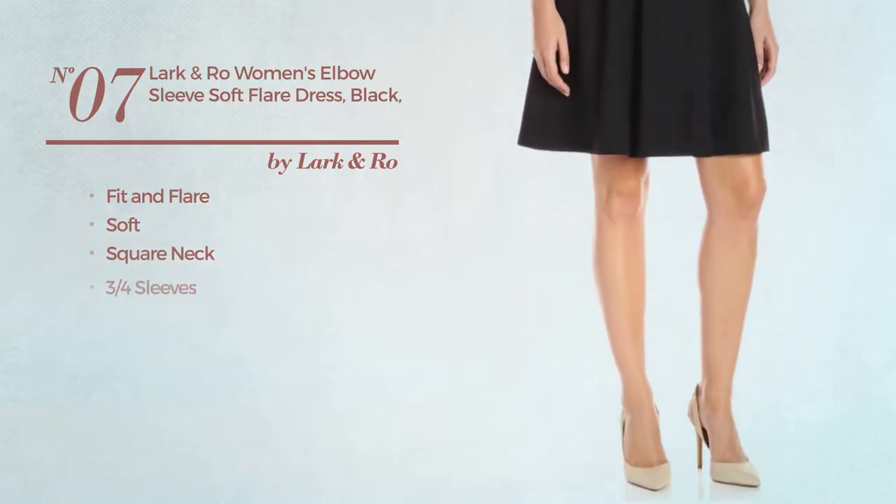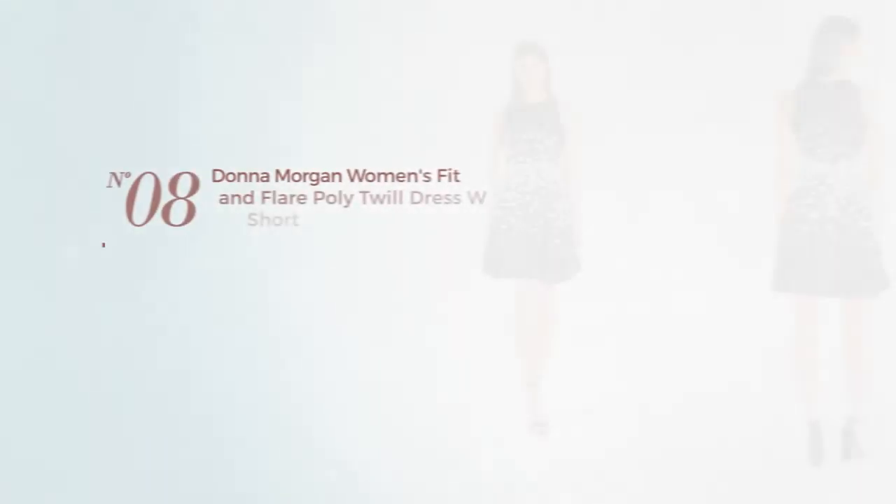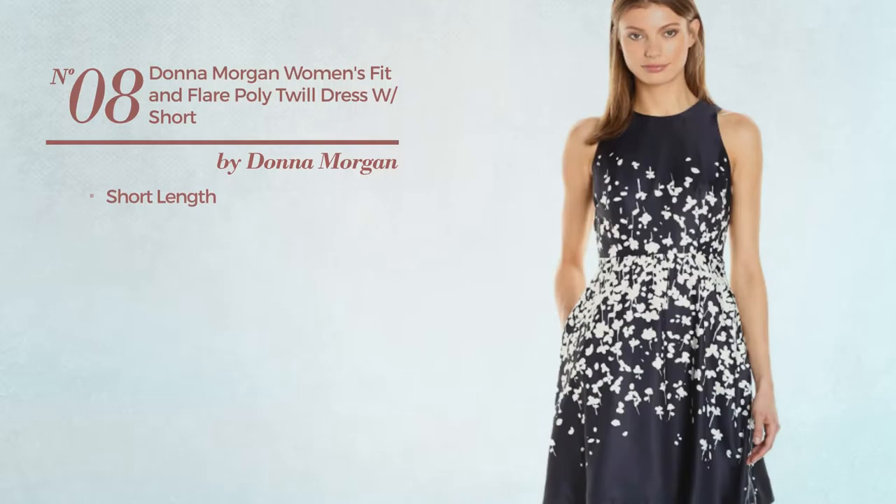a square neck, three-quarter sleeves, defined waistband, and back zipper closure, available exclusively in black color. Number eight: a short-length